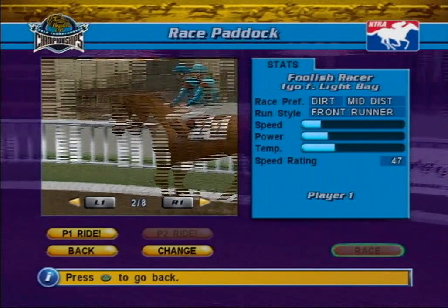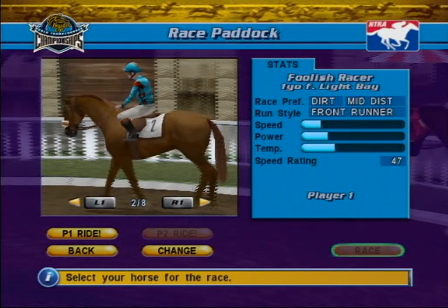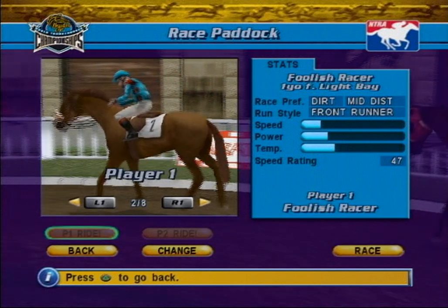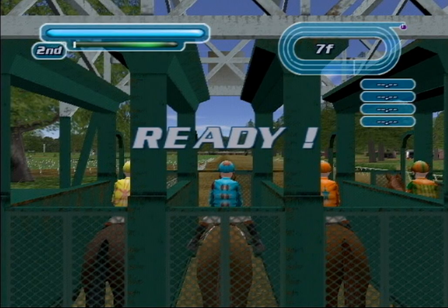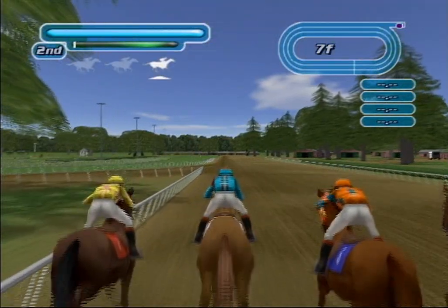With its interactive racing mode, NTRA World Thoroughbred Championships 2005 allows you to experience the thrill and excitement of racing a horse. You are in complete control of the horse and jockey. The result of the race is in your hands. Intense focus is required as you wait in the stalls for the race to begin. The faster you react to the gate's opening, the better start your horse will achieve.